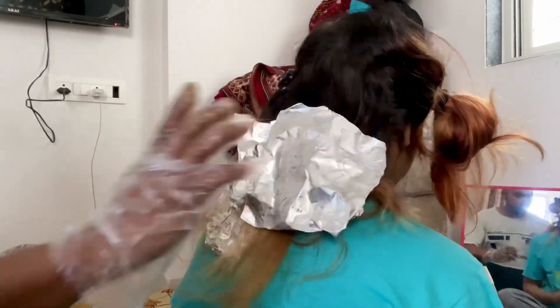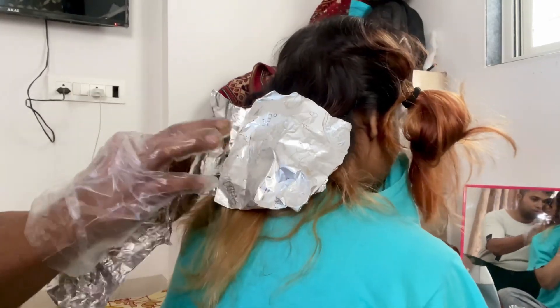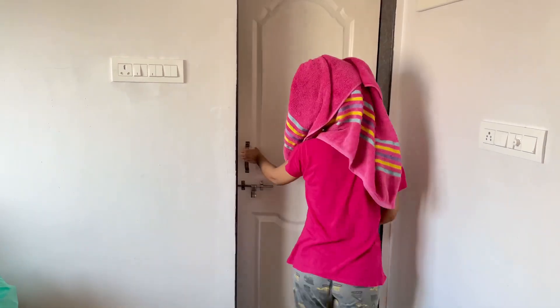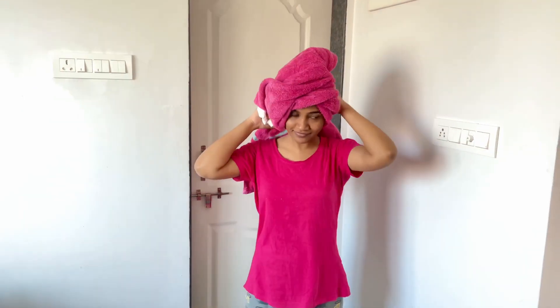After putting foil in the hair, I waited for 10 minutes. Because it was already pre-lightened, the color came very quickly. After that, I took a shower and waited for my hair to dry to see the result. Let's see how the color came out.